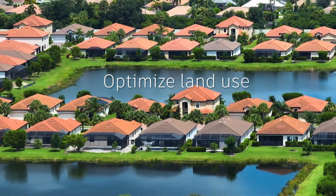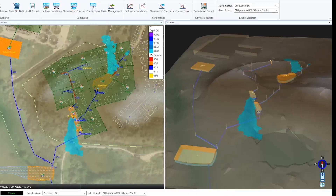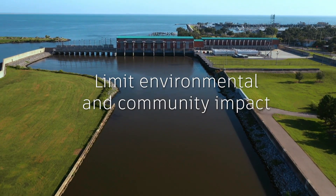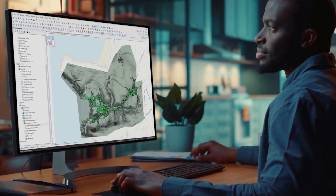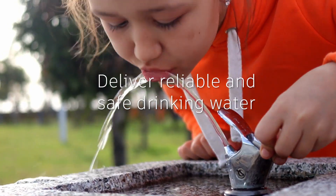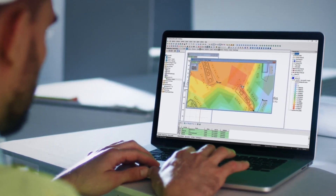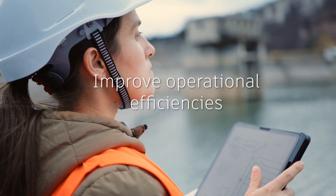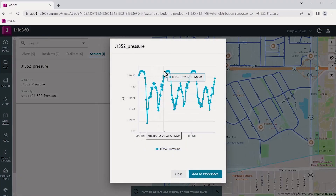Optimize land use with advanced design tools for sustainable drainage. Limit environmental and community impact with improved stormwater and wastewater planning and management. Deliver reliable and safe drinking water through better analysis. Improve operational efficiencies and system reliability through data analysis and optimization.